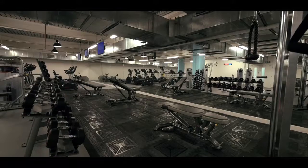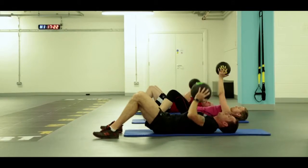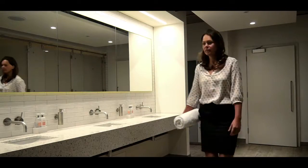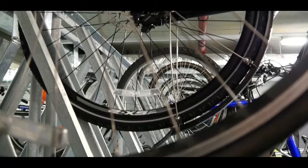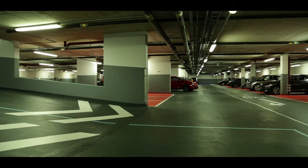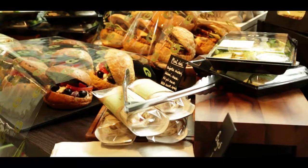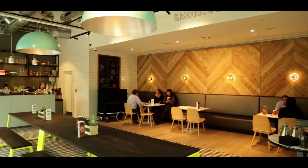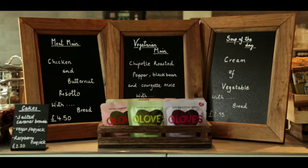Within the Colmore Building we have an impressive array of amenities including a large gym, beauty treatment rooms, luxury changing rooms, drying facilities, spaces for over 100 bicycles, and secure parking under the building, and of course the cafe on the ground floor next to the reception. Everything is designed to make this working environment more convenient, more efficient, and to make it the most compelling offer in Birmingham.